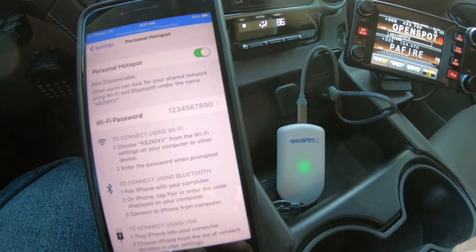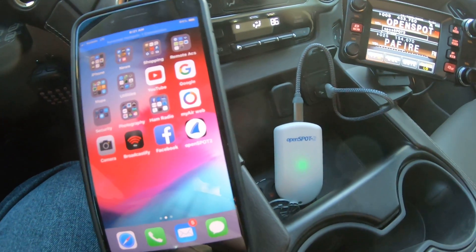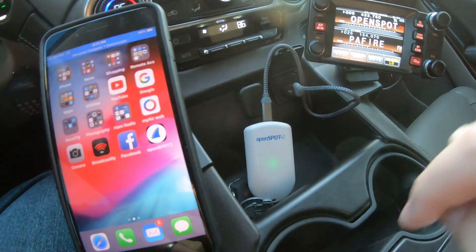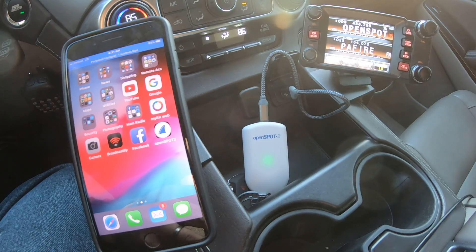So there it goes, now I'm connected fine. I can get off the screen and the OpenSpot stays connected — no issues. I can go about my business, no issues.